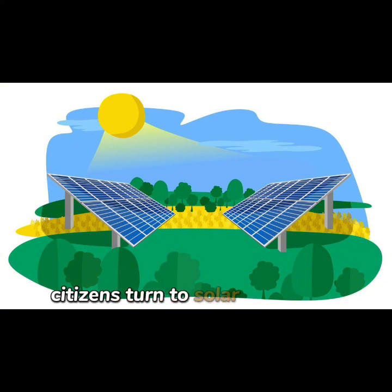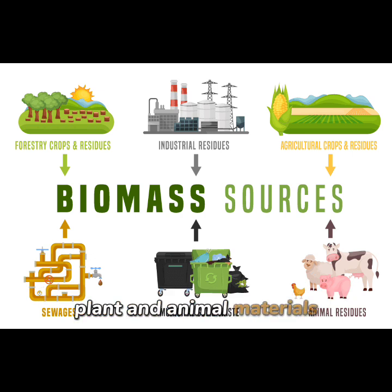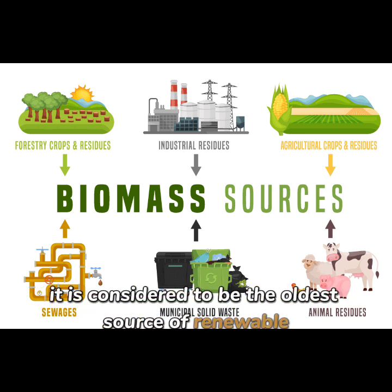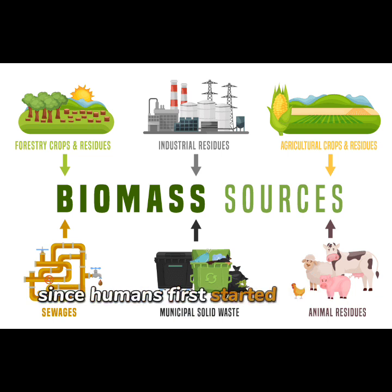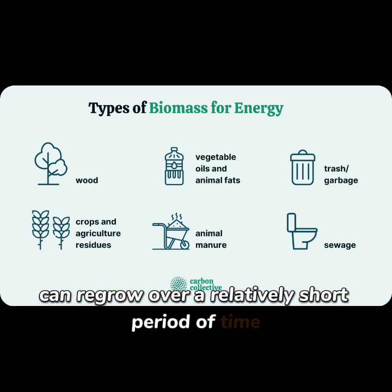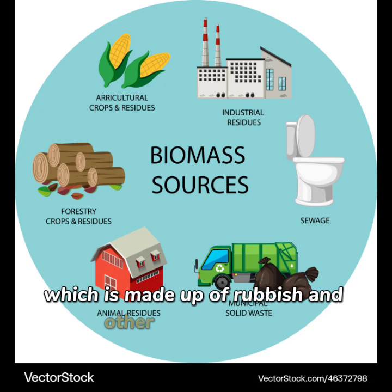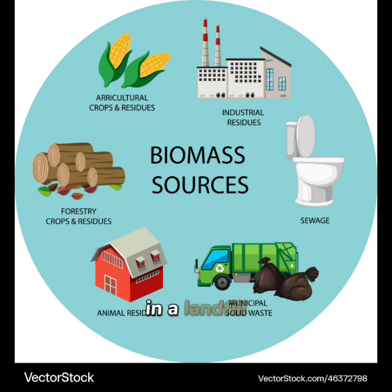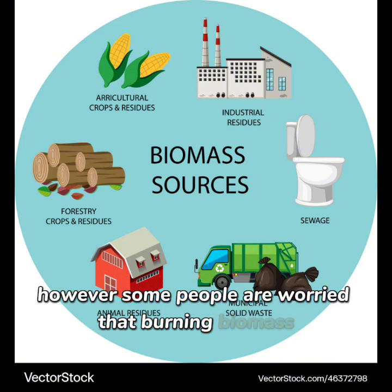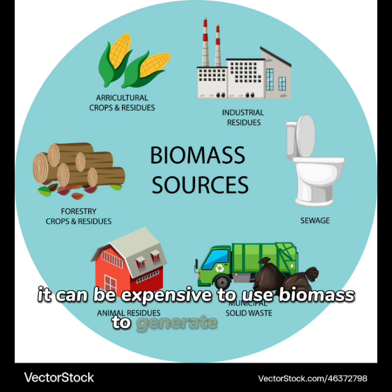In some countries, citizens turn to solar energy on their own, and governments encourage them to adopt solar power systems. Biomass is a biologically produced fuel made from dead plant and animal materials. It is considered to be the oldest source of renewable energy and has been used since humans first started burning wood for fire. The burning of biomass can be used to produce steam, which turns turbines and generates electricity. Biomass can regrow over a relatively short period of time, whereas it takes hundreds of millions of years to form fossil fuels. By using biomass, which is made up of rubbish and other organic waste, we can reduce the need to bury rubbish in a landfill. However, some people are worried that burning biomass causes global warming because it produces greenhouse gases. In addition, it can be expensive to use biomass to generate energy on a large scale.